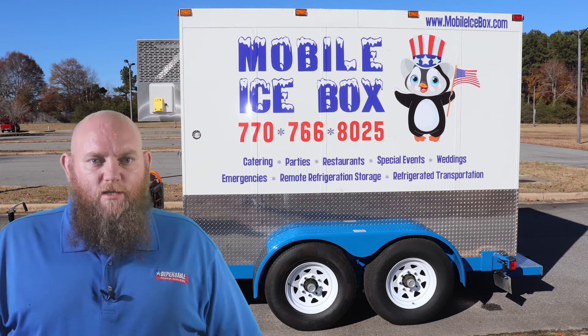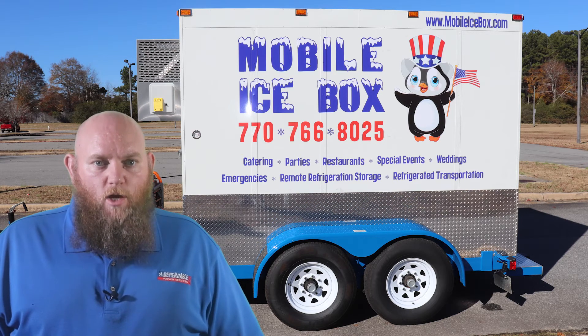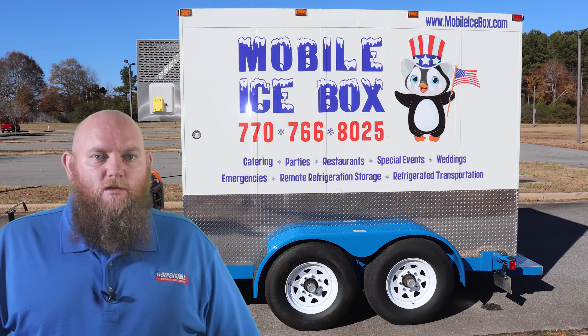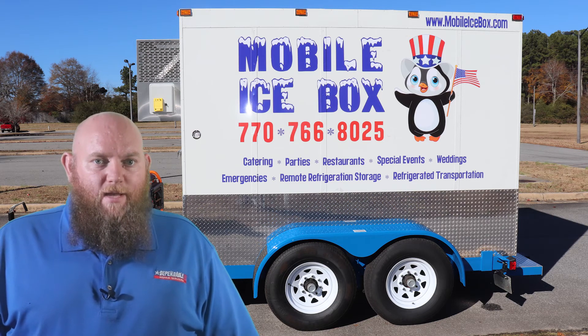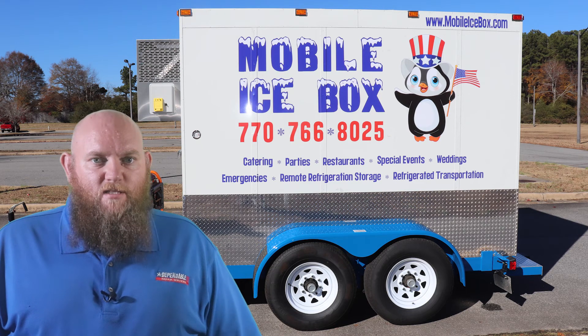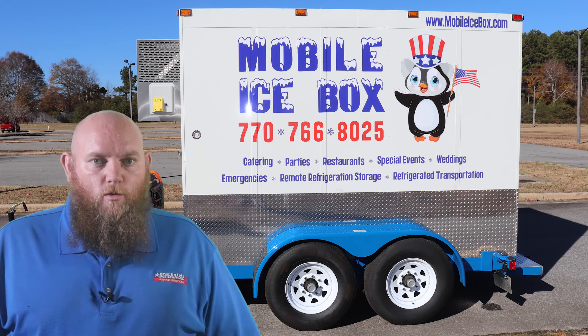We primarily deliver the trailers. However, occasionally we receive requests to pick them up. To tow this trailer, you will need to provide a certificate of insurance from your insurance agent listing Mobile Icebox as an additional insured. Call your insurance agent for more information on that. An experienced driver and a properly maintained vehicle that can tow from 3,000 to 10,000 pounds, with a 2 and 5/16ths inch ball with a round 7-pin RV connector and a functional brake controller.